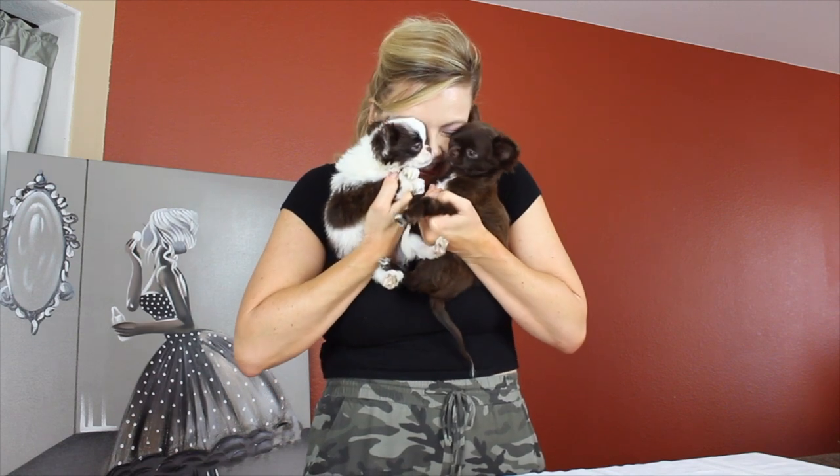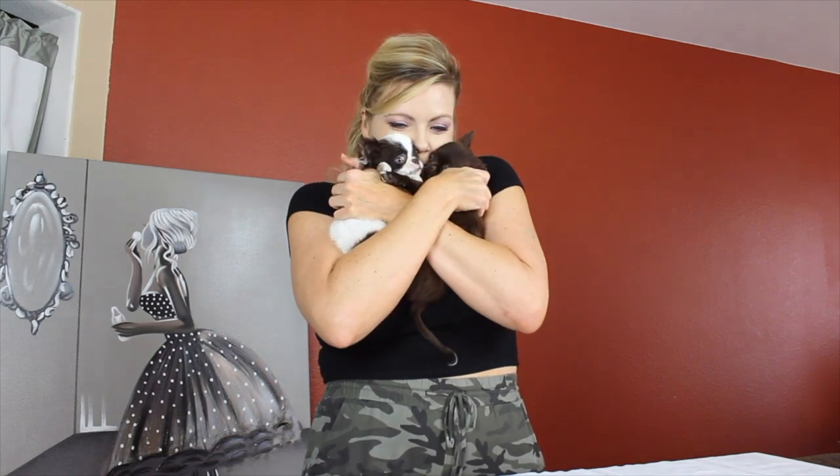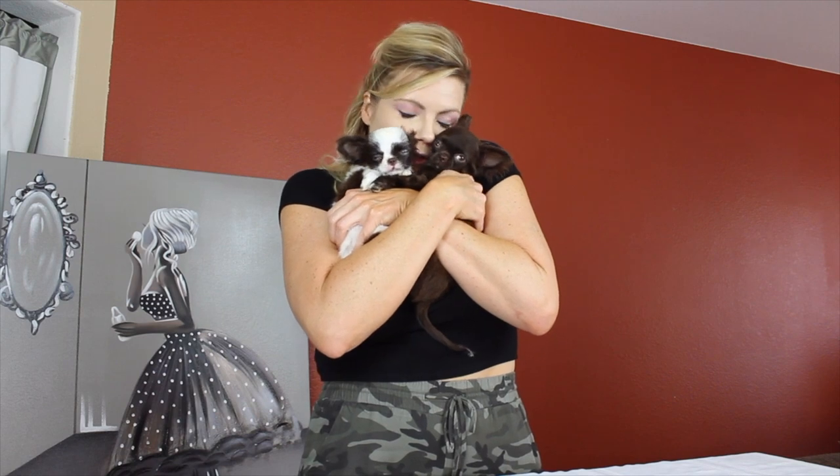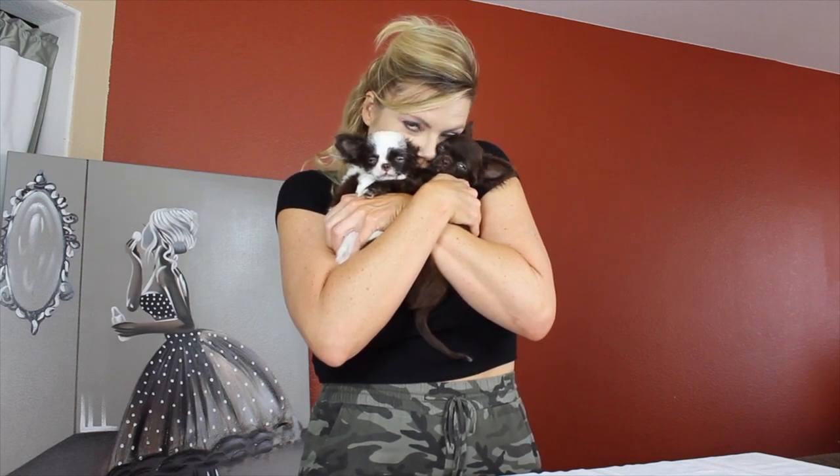Now wait until you see his sister — this is Lilo! Lilo and Stitch — they're so cute. They're the cutest little puppies I've ever seen. My family fell in love with them immediately. All they do is sit on the couch with us and watch Jenna Marbles and Jacqueline Glenn — that's all we do.